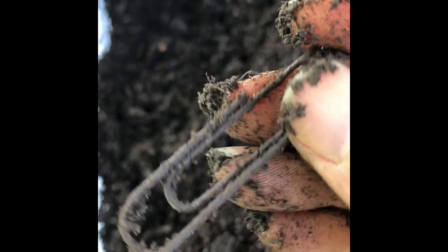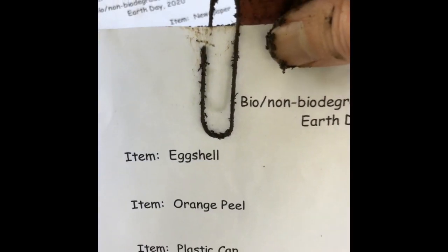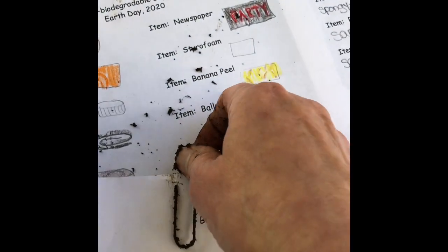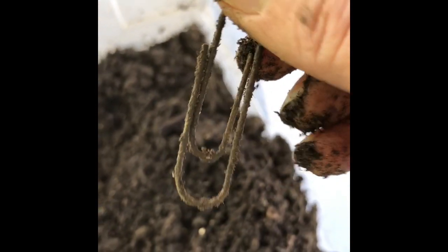The paperclip — here it is. Nothing has changed. It's actually the same color, didn't really change much at all. It can still clip onto a paper, no problem — it has its same function, same color, same structure. Doesn't feel different, doesn't look different.